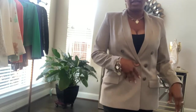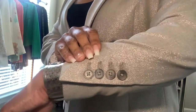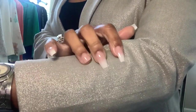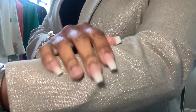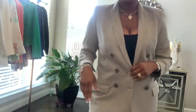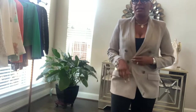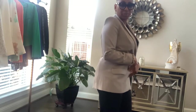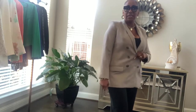Here is another blazer — a double-breasted blazer that I got from Express. It has, as you can see — you might not be able to see it — but it is a shimmery gray blazer, and there are the buttons. Any of these blazers I'm showing you today could be paired with a black or cream colored turban that you can easily make to go with your blazer. I love, love, love the shimmer in this blazer.